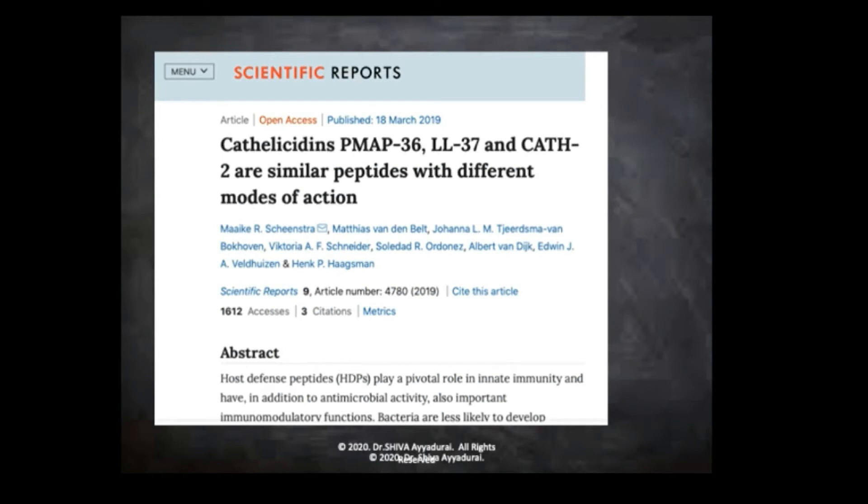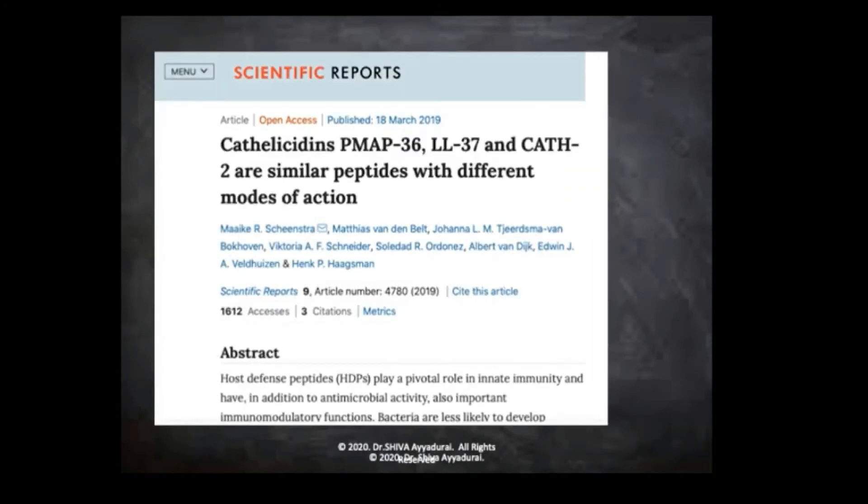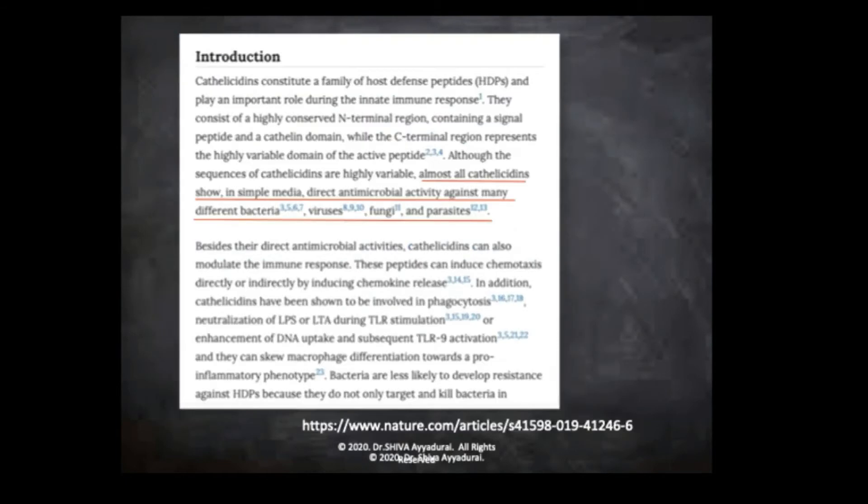This is a very nice paper that came out, March 2019. Almost all cathelicidins show in simple media direct antimicrobial activity against many different bacteria, viruses, fungi, and parasites.